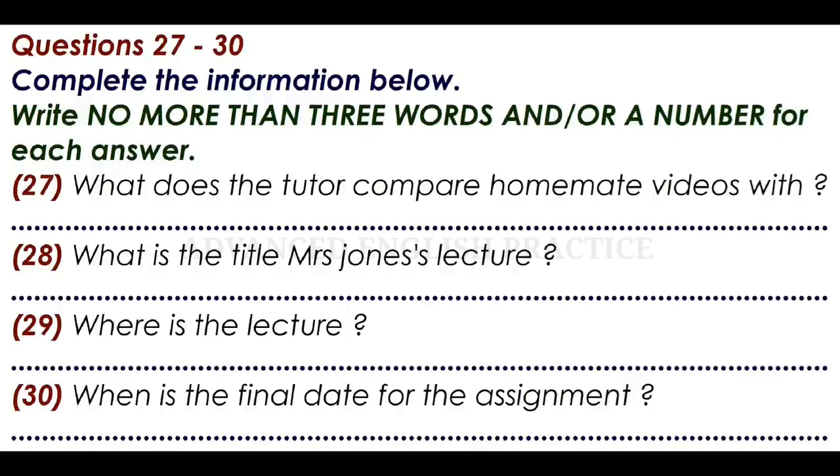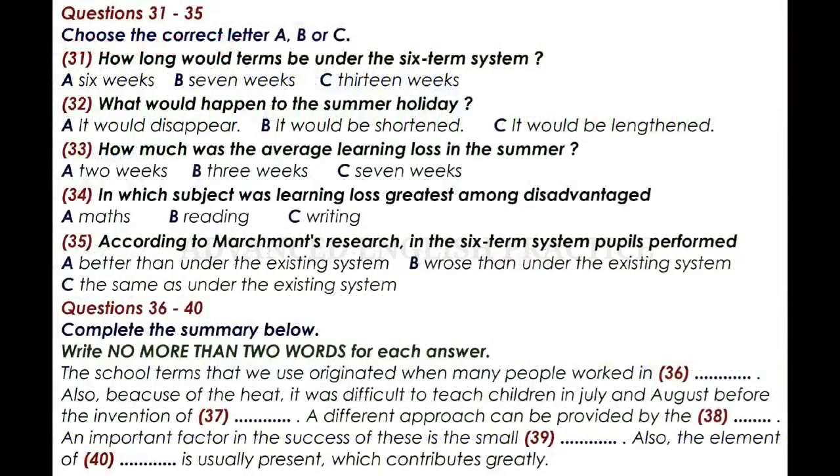That is the end of part three. You now have half a minute to check your answers. First, you have some time to look at questions 31 to 40.